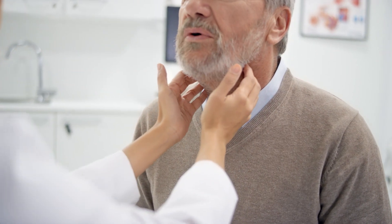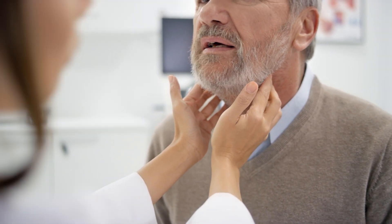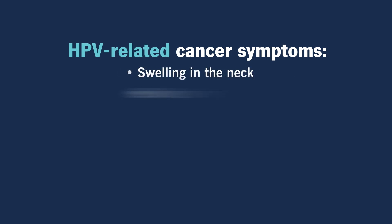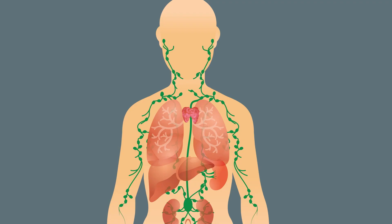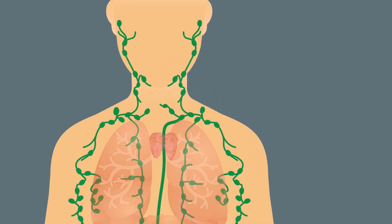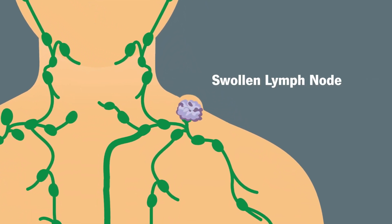HPV-related throat cancers can also be hard to detect because symptoms overlap with other conditions. Those include, but aren't limited to, swelling in the neck, swollen lymph nodes, ear pain, painful swallowing, sore throat, and vocal changes. Once the cancer reaches the lymph nodes, those lymph nodes tend to swell, and this is often the symptom that leads to a diagnosis.